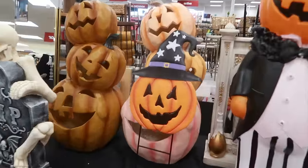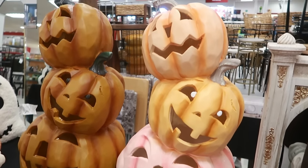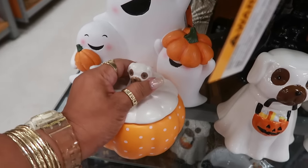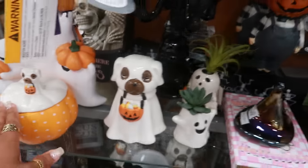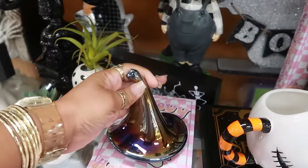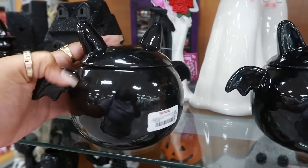That ghost is cute with the tool around the neck. And that pumpkin back there — this one, the bottom pumpkin is pink. You have a black set over here — oh, and it's a solar light. This cute candle right there, thirteen. They also have this one up here, the little cat — seven. Oh, are these candles too? Yeah, they are — those are cute, thirteen.